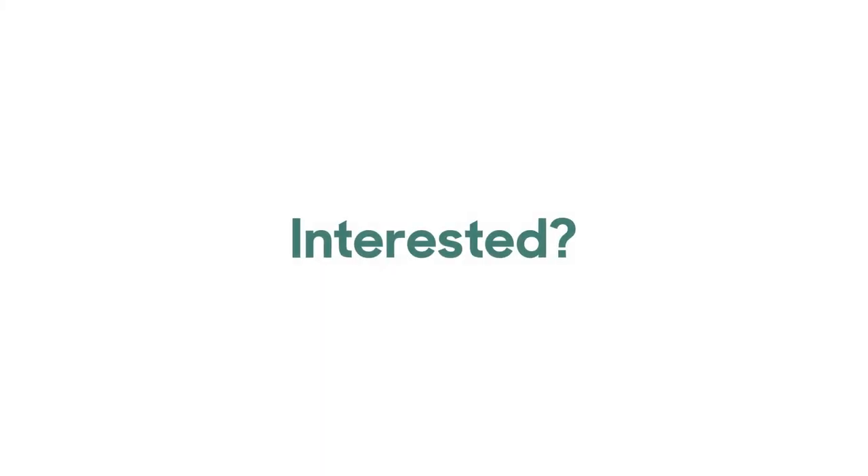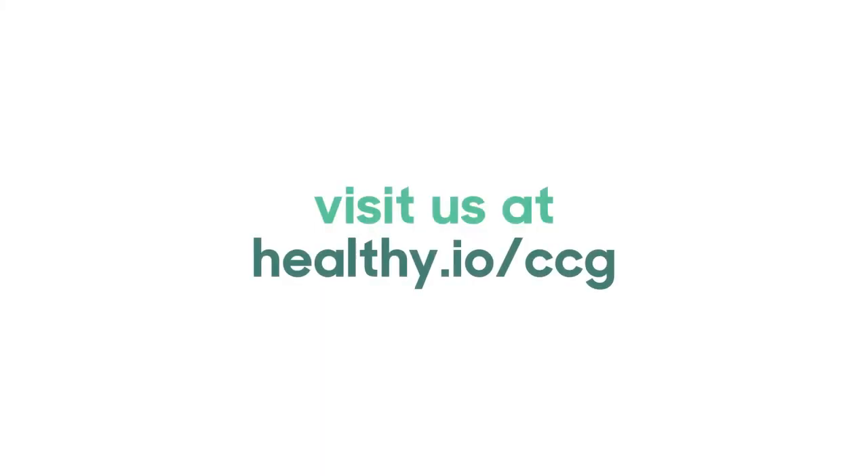Interested in bringing our service to your area? Please visit us at healthy.io/CCG.